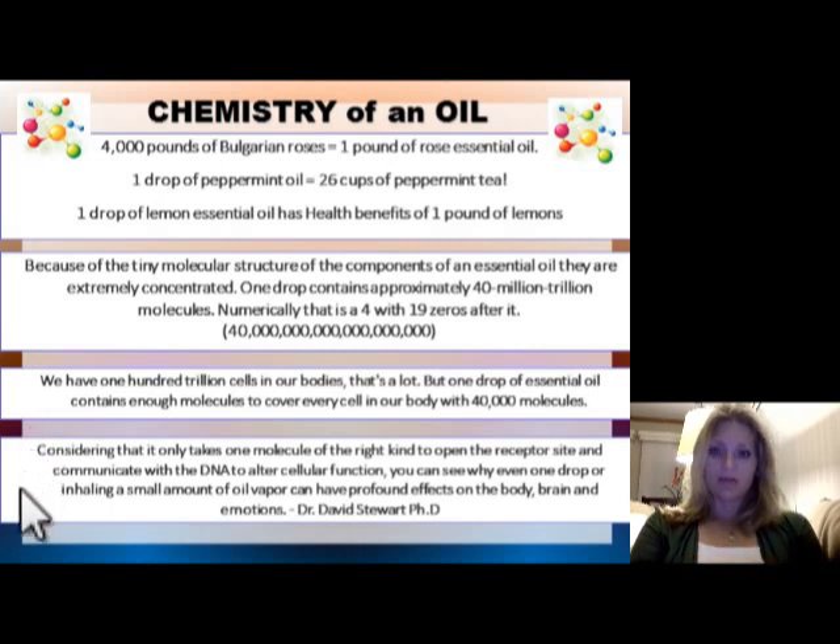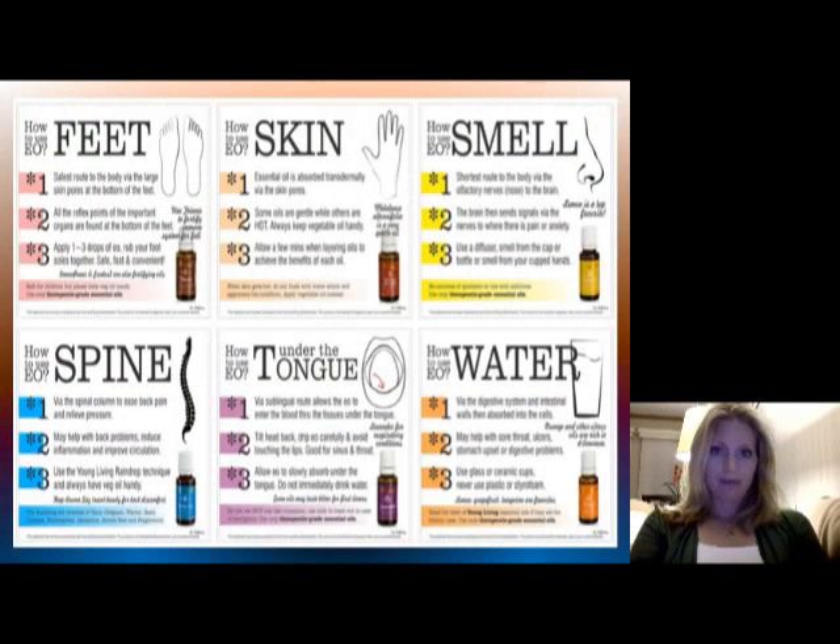If you know anything about cellular functioning and receptor site communication between cells, it only takes one molecule to open up a cell to communicate, create its proteins, and carry out cell function to help with ailments and bring energy and vitality back. So how do you get those essential oils in? A lot of people are wondering — it sounds fabulous, but how do I use these oils?